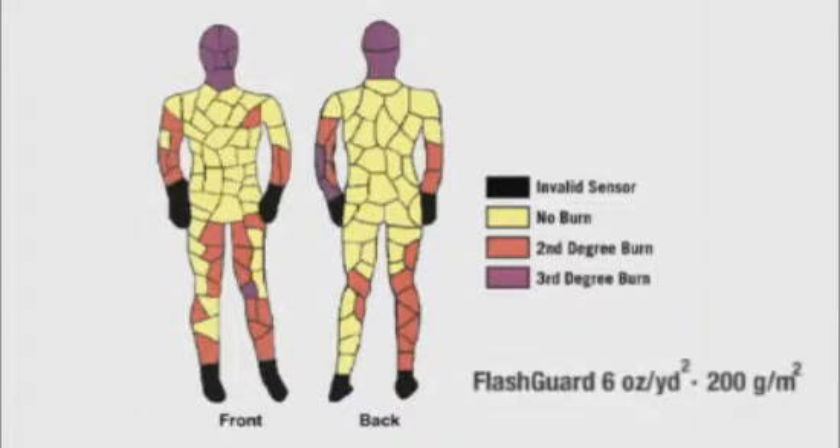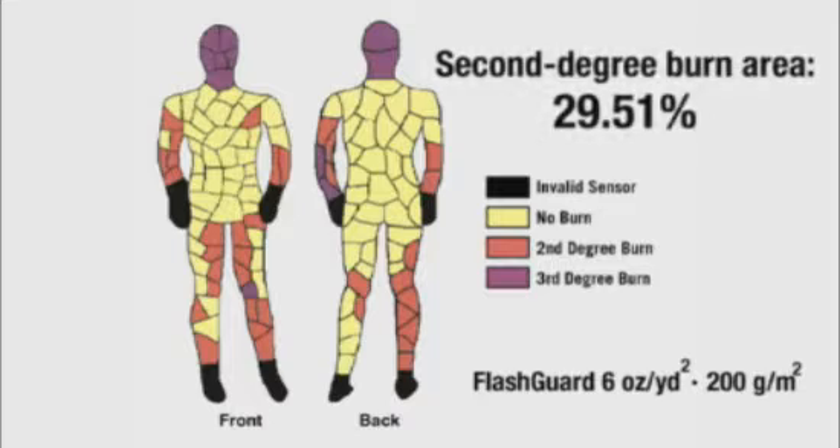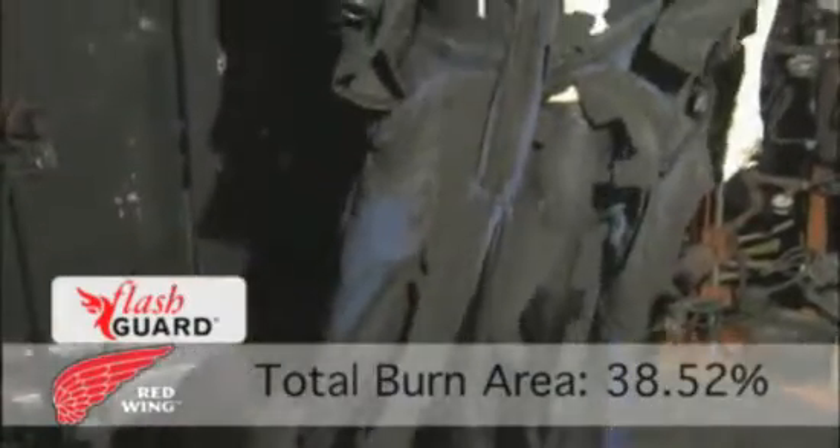Test results showed that 6-ounce Flash Guard allowed third-degree burns in 9.02% of the mannequin. 29.51% of the mannequin incurred second-degree burns. This represents a total burn area of 38.52%.